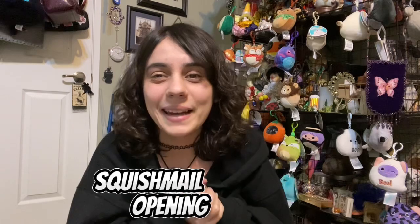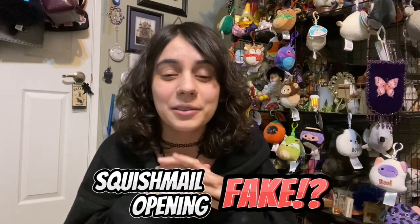Hey everyone, Clilivia here and welcome back to the channel. I'm really excited about today's video. It's going to be a little short but it's still going to be really fun and I'm really curious as to what the result is.